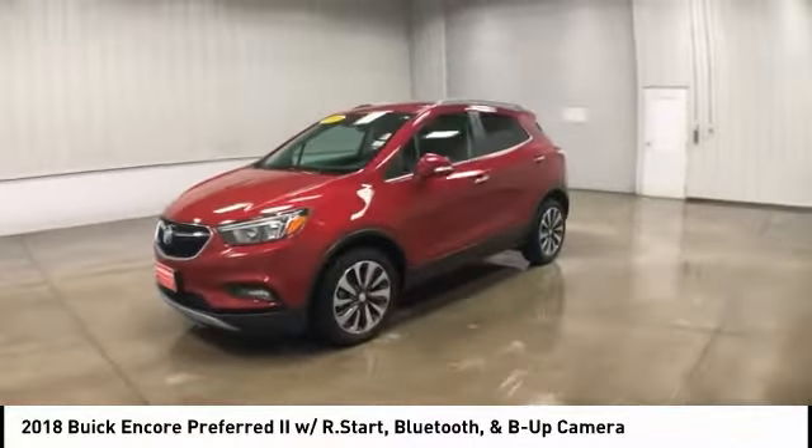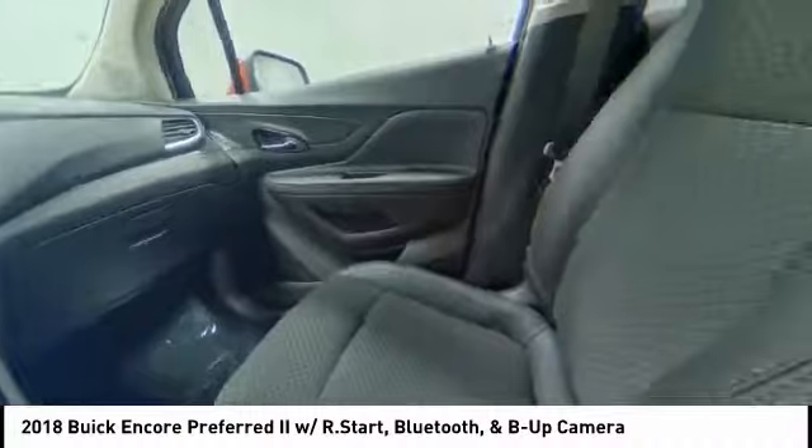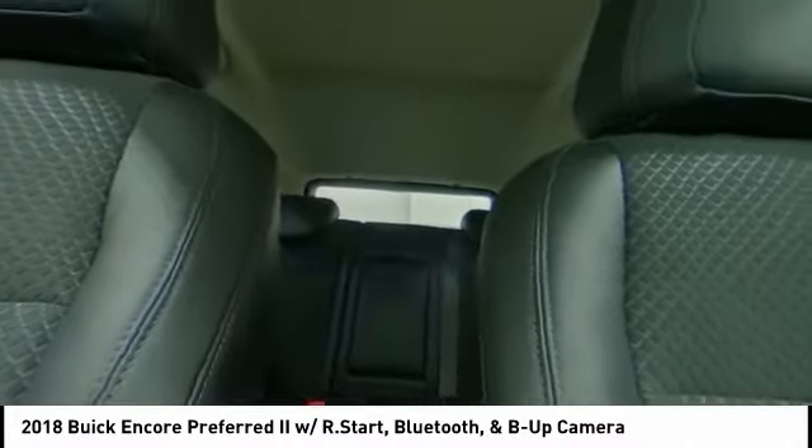This vehicle has less than 8,000 miles. Here are some of this vehicle's great options: turbocharged, heated mirrors, aluminum wheels, traction control, stability control.